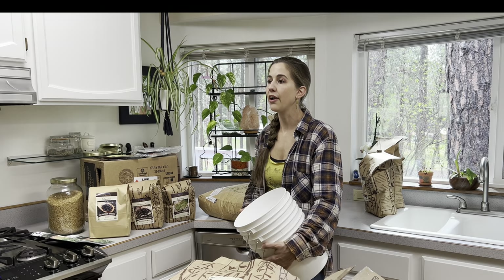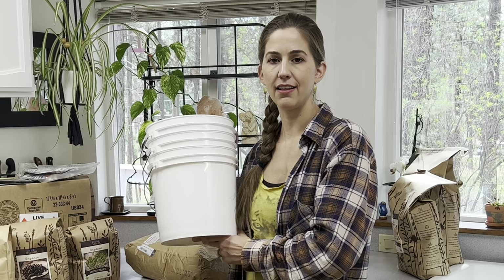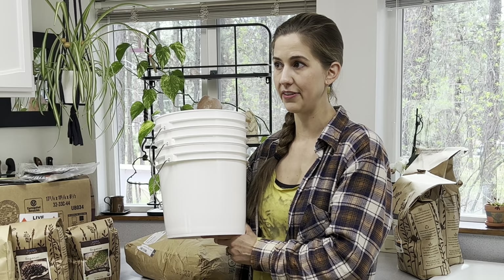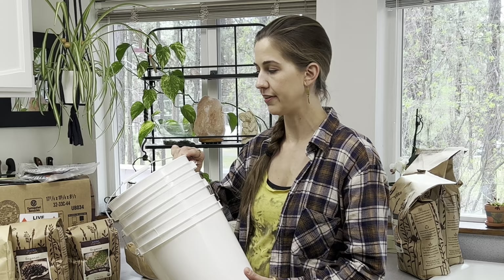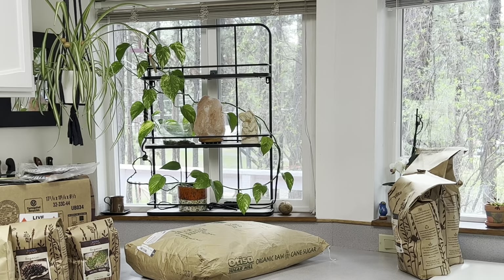I also grabbed two-gallon buckets from Azure. I want to mention: I grabbed two-gallon buckets from Walmart and the gamma seal lids did not fit them. The gamma seal lids for five-gallon buckets did fit the five-gallon buckets from Walmart, but the two-gallon gamma seal lids did not fit the two-gallon Walmart buckets. So I ordered three two-gallon buckets from Azure specifically so my gamma seal lids will fit, and I'll probably end up storing sugar in those.